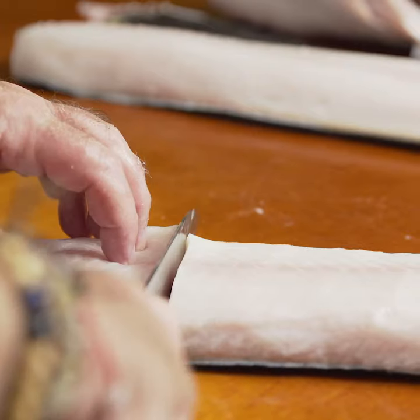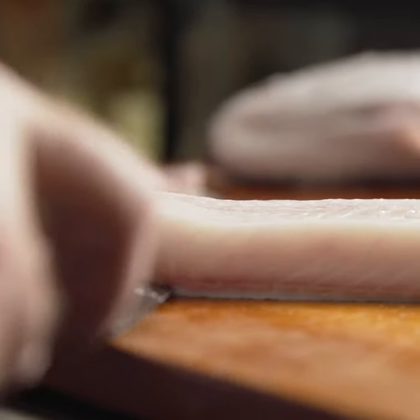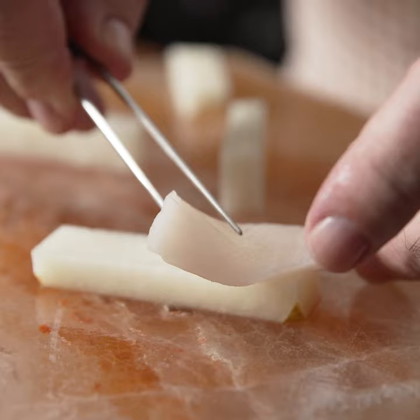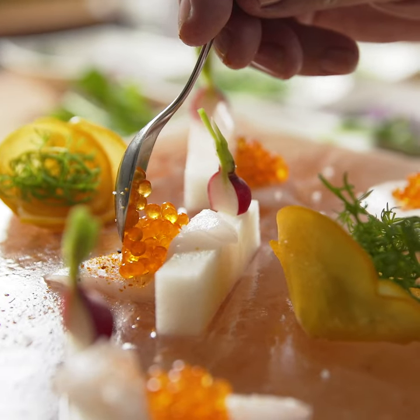I love it as a sashimi preparation. It is rich, delicate, and has a very beautiful mouth feel. I love to use the top loin for sashimi — slice very thin, it will stay very buttery and rich, yet very well balanced with all of the other ingredients accompanying this beautiful dish.